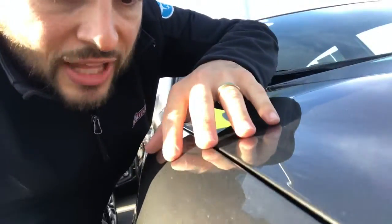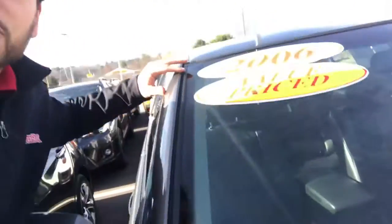Hey guys, Mike from AutoFair Subaru here, looking for a Toyota Avalon. There it is. Check out that aerodynamic design from 2006. Come on!